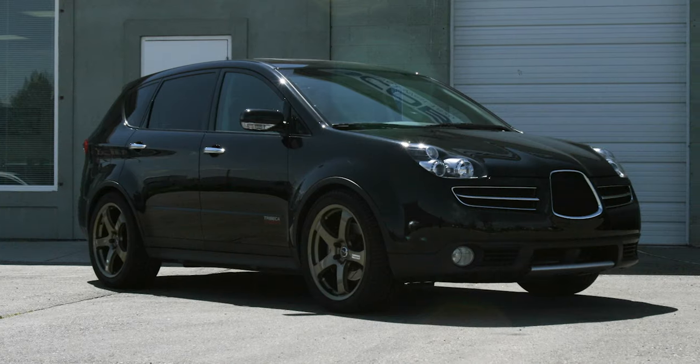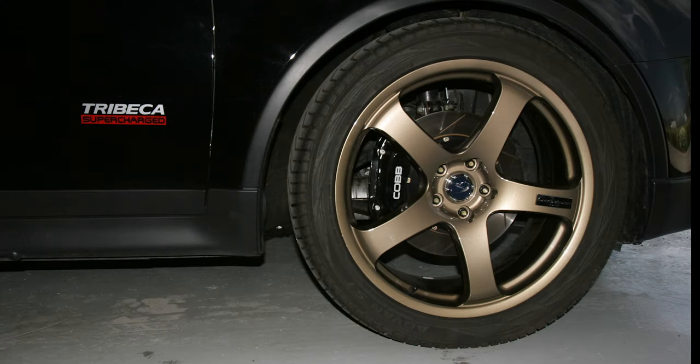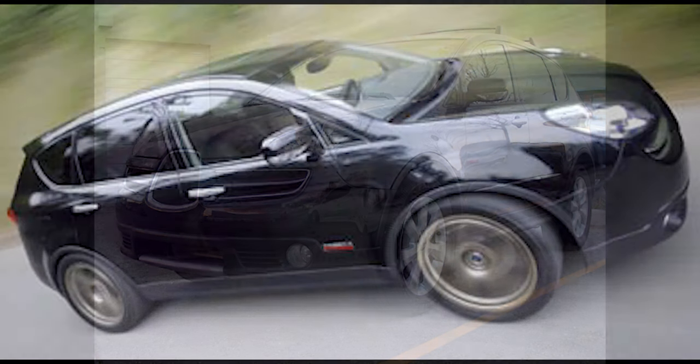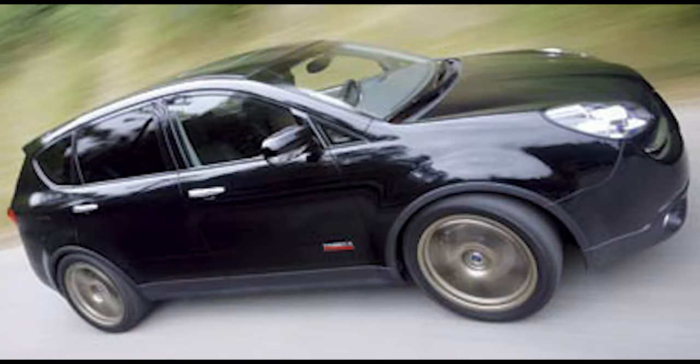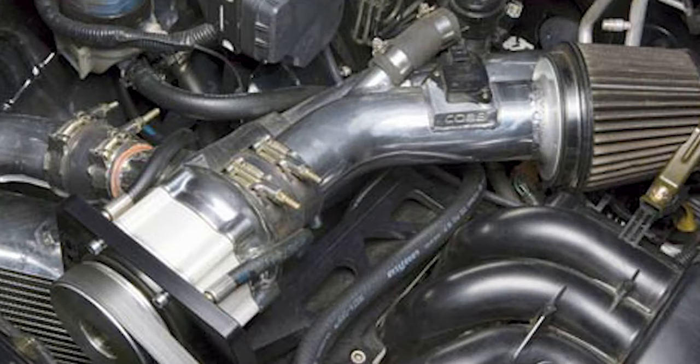A nice assortment of performance upgrades woke up the wolf inside. Bigger brakes, sway bars, and an improved spring and strut combo transformed the comfort-based SUV into a surprisingly agile but still usable streetcar. But the biggest boost — literally — came from a one-off custom supercharger kit that stuffed an extra 70 horses under the hood.